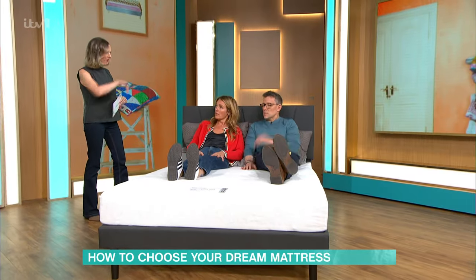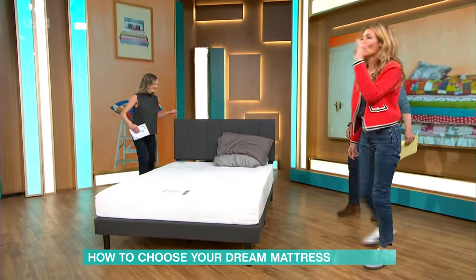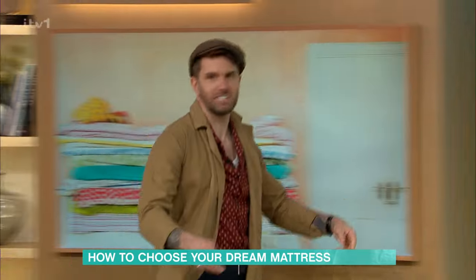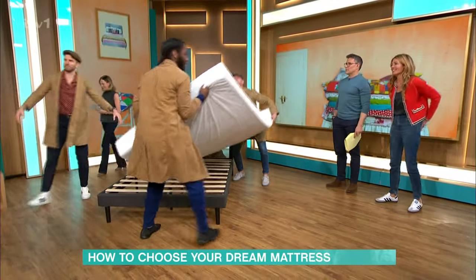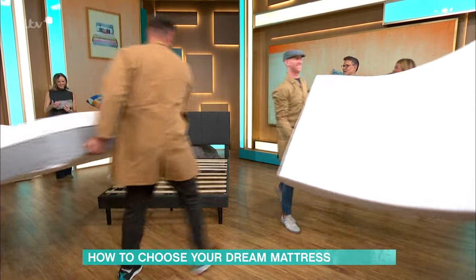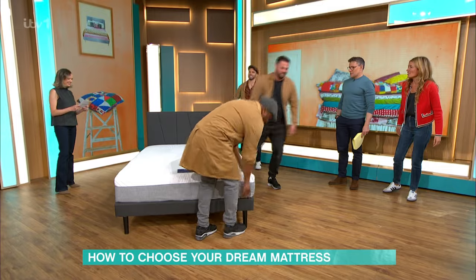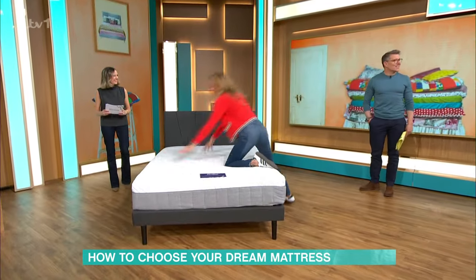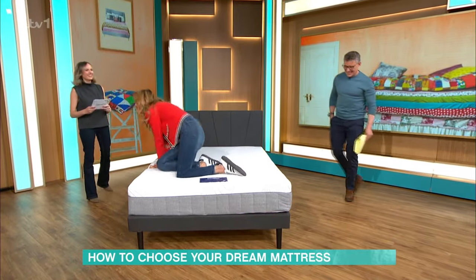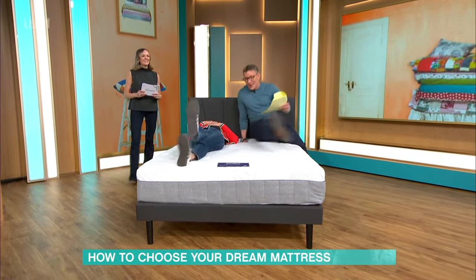Can I move you off it? Yes, because we're going to get another mattress on. Come on, lads, get this off! It's a difficult one — it hasn't got any handles. Get this next one on. Turn it around. There we go, absolutely perfect.